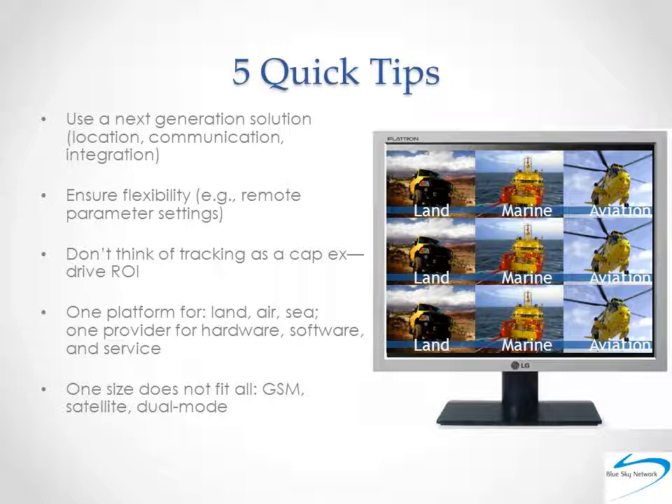Finally, one size rarely, if ever, fits all. Which is why there are GSM, satellite, and dual-mode solutions available. Know your terrain, and know the needs of each asset under your watch. Some may need only a GSM solution, some — like aircraft — pure satellite, and some a little bit of both. Again, one provider and one platform for these varied needs makes good business sense.